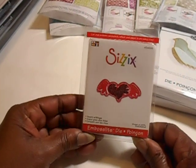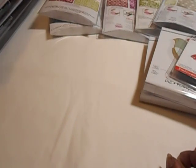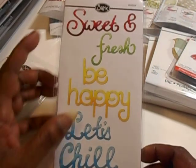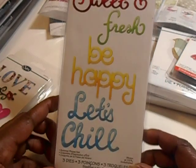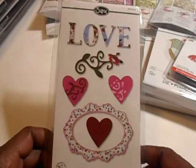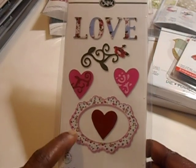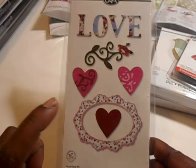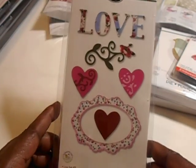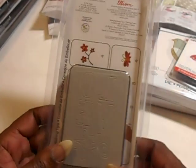I got one embosslet — the Heart and Wings — because I just love hearts and wings in any size. I also got some Sizzlets: the Summer Phrase set with Sweet and Fresh, Be Happy, and Let's Chill. You can use those words for anything, not only summer. And I got the Love Set Number Three which has three dies in it — a frame, hearts, and the word Love.